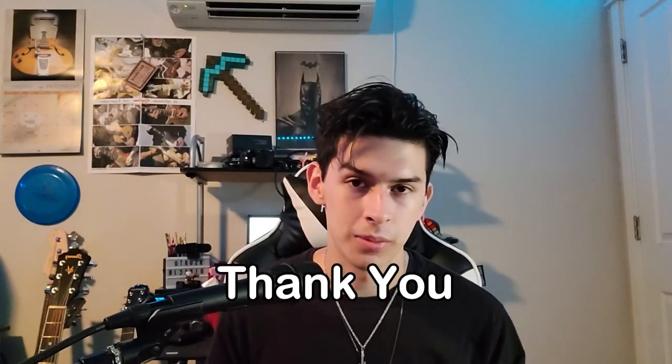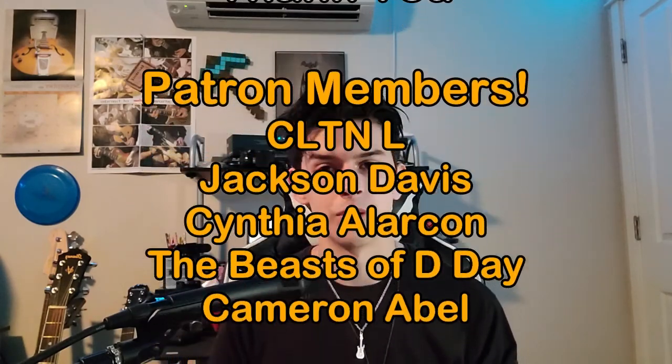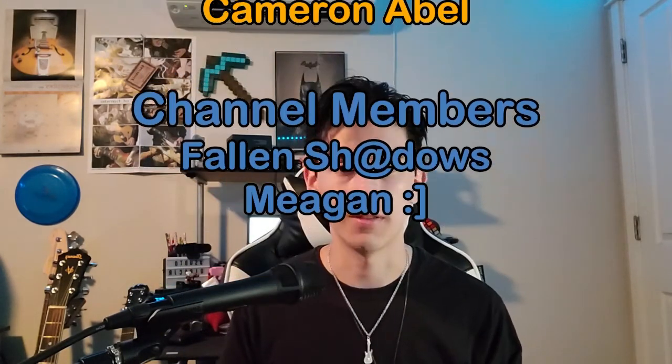Thank you so much for watching. If you enjoyed the video, drop a like and subscribe. If this helped or encouraged you, go ahead and try it out — if you provide the right information, they might be able to help you too. Thank you to my channel members and Patreon members — you guys are amazing. Links are in the description. Have a great week and I'll see you next time!